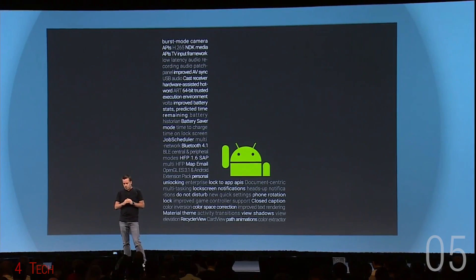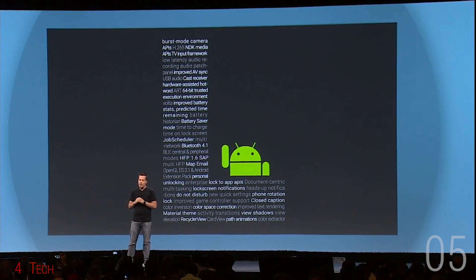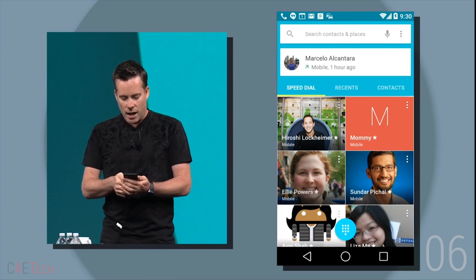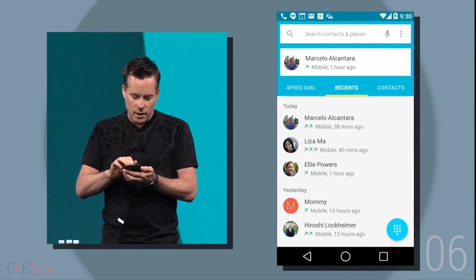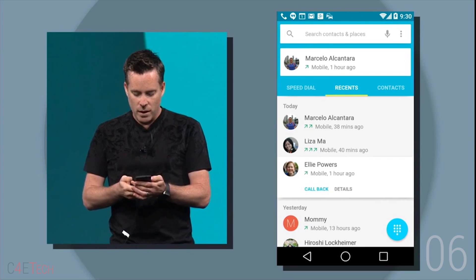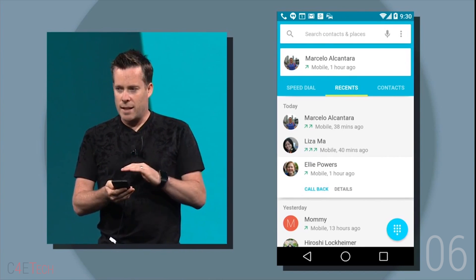Number 5: Android L. The next version of Android is yet to be named. For now, Google's calling it Android L. Number 6: It's gonna have a revamped UI with lots of smooth transitions, depth and shadow effects — Google calls this material design. It aims to hit the smooth 60 frames per second mark.